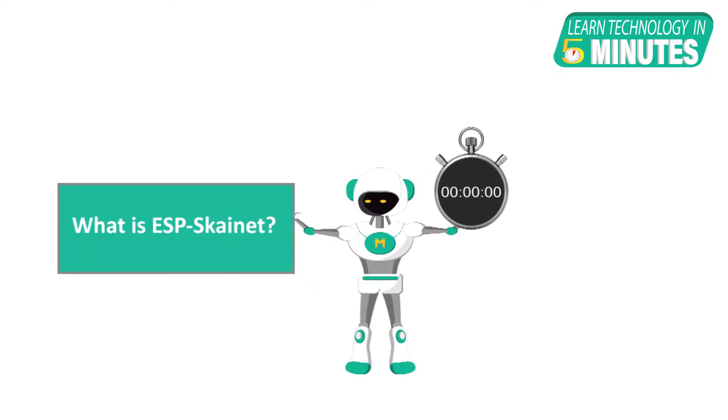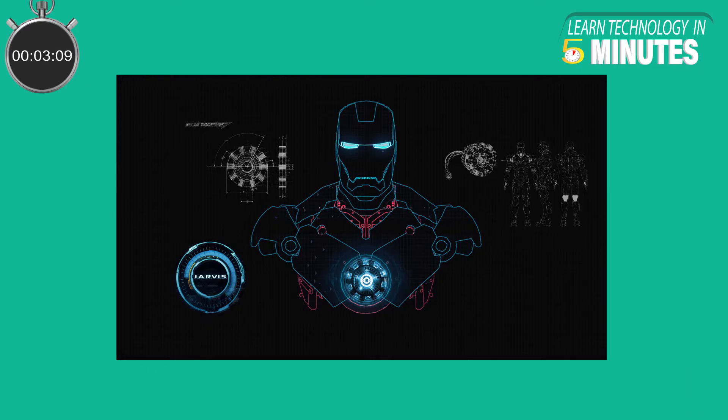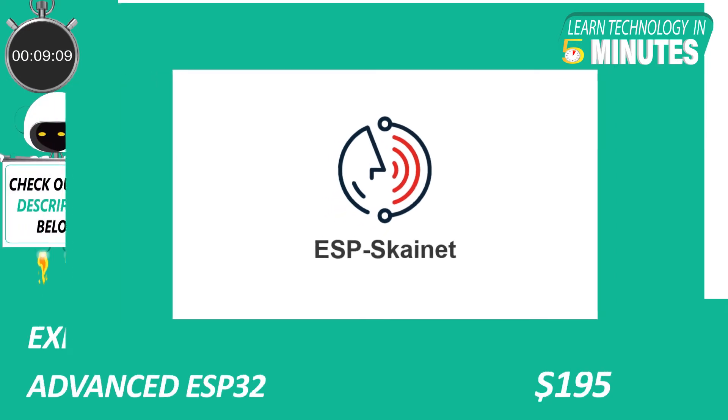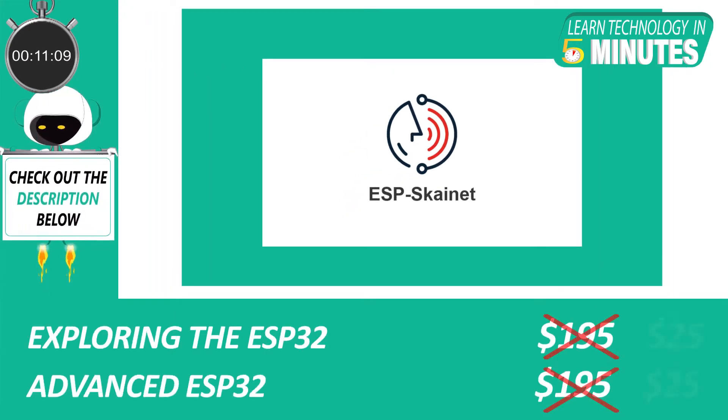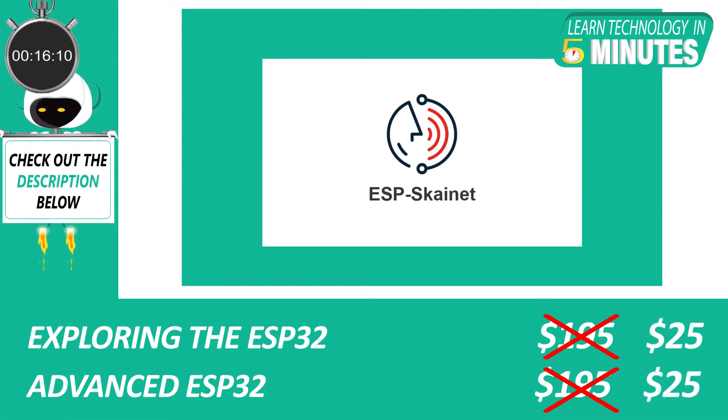We will learn about ESP Skynet, the intelligent voice assistant by Espressif. Remember how Iron Man used to call out Jarvis every time he needed his smart assistant to do something? Yes, the ESP Skynet is similar. The ESP Skynet is a smart voice assistant developed by Espressif, which was released on 30th of August 2019.